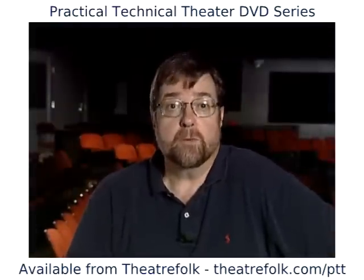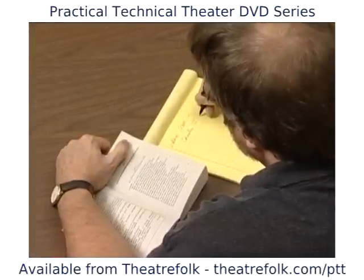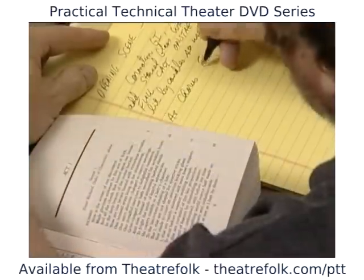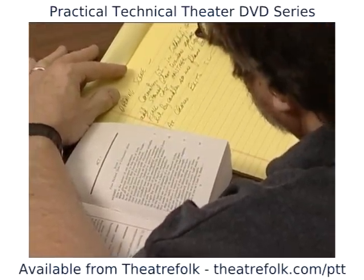My first job was to read the script for enjoyment. Then I would re-read the script, making notes about how I felt during the second reading, then making more specific notes about ideas that might or might not work as I read the play a third and fourth time.